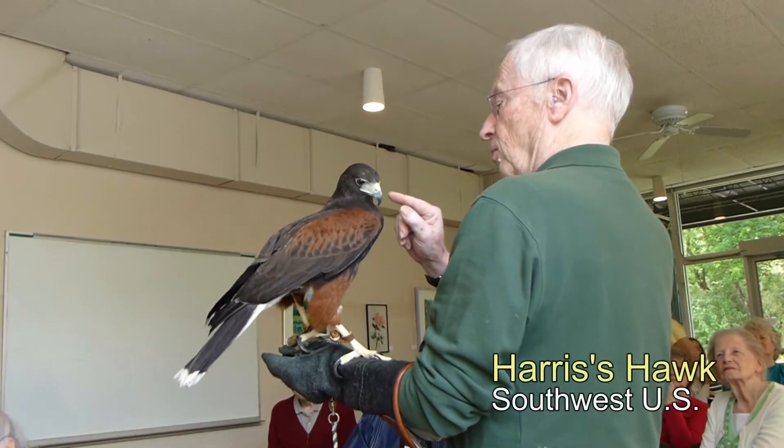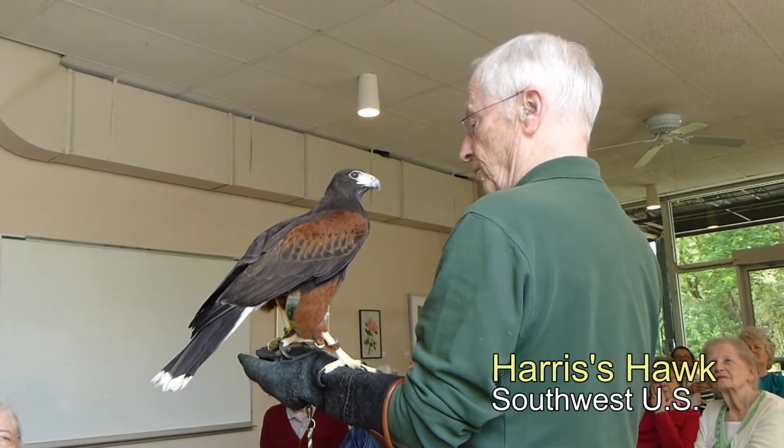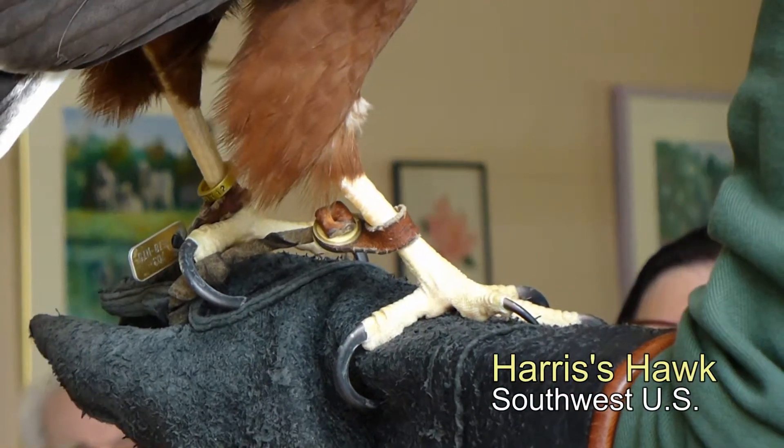This first one is a Harris's hawk from the Southwest U.S., and as you can see it has some seriously impressive talons.